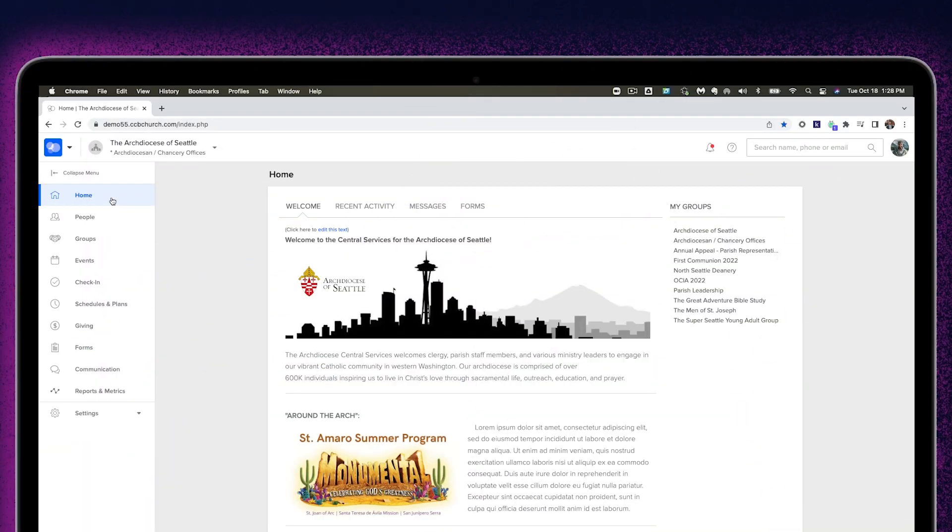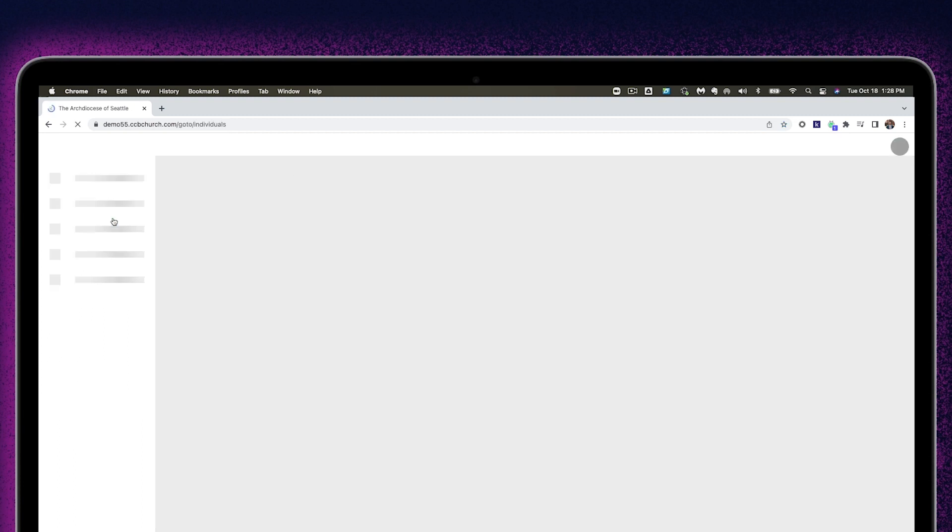We know how frustrating and time consuming it can be to update a whole bunch of sacraments during sacrament season. You get a whole list of them that you have to do. Well, we've made that process really easy. Our goal is to simplify the process of inputting sacraments so that you spend less time behind your computer and more time doing ministry. So we've made that process extremely simple. With this new feature, display and export multiple sacrament columns allows you to really simply sort and understand the sacrament details of multiple individuals.